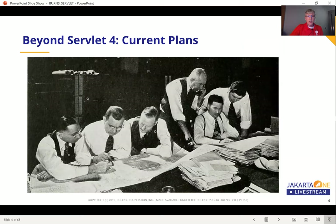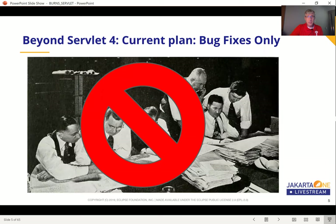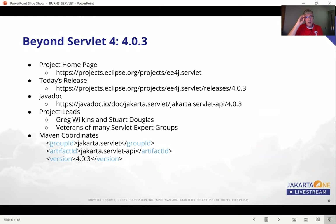Let's talk about current plans. Unfortunately, the Servlet 4 current plan is just bug fixes only. I would like to report some great progress that the Jakarta team has done with Servlet 4. You can check out these links here — the project homepage — and today's release is 4.0.3.